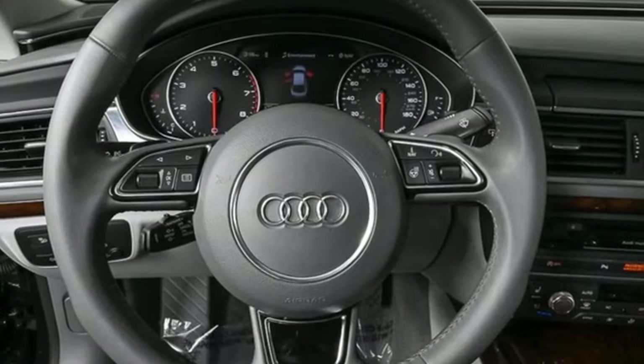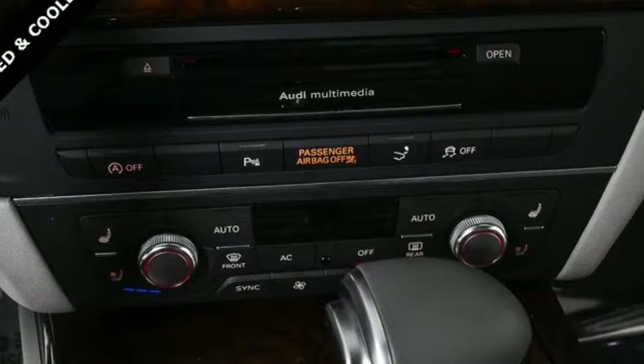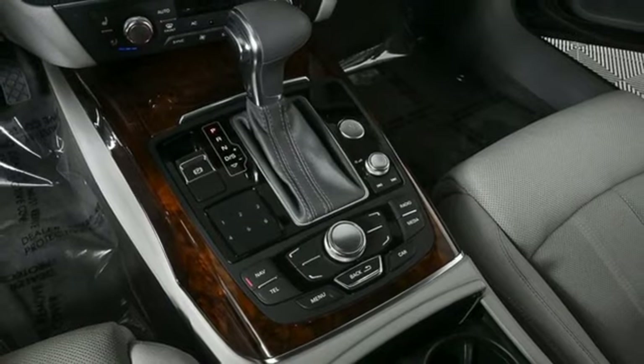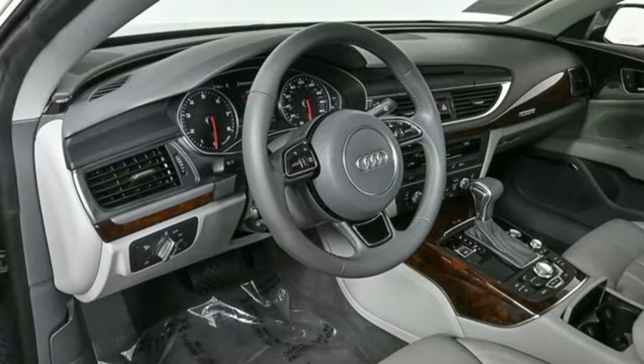Edmunds.com finds, while the A7 might not be for everyone, it's certainly a best of both worlds sort of car, delivering style and substance in almost equal amounts. Audi doesn't follow trends, it sets them. If you've been waiting for the perfect time for a test drive, the time is now — experience it today.